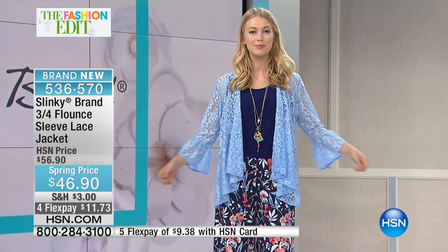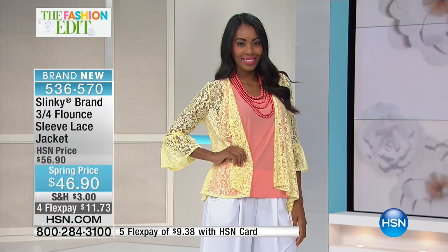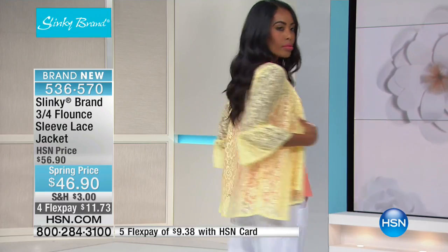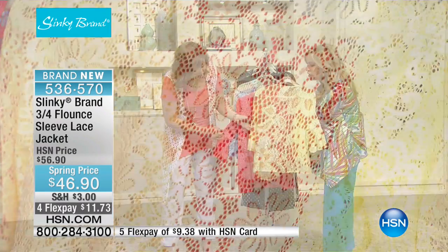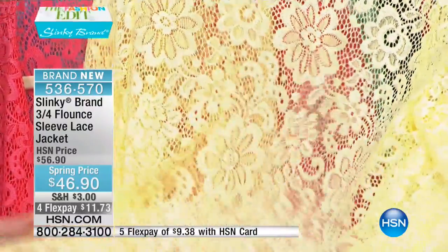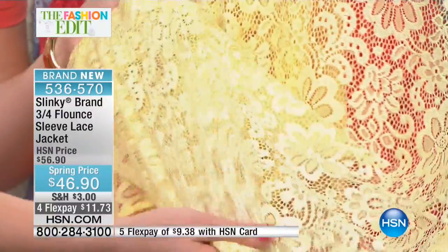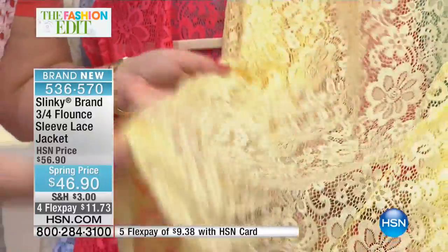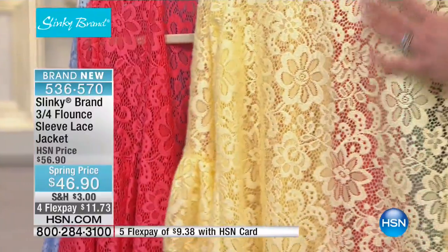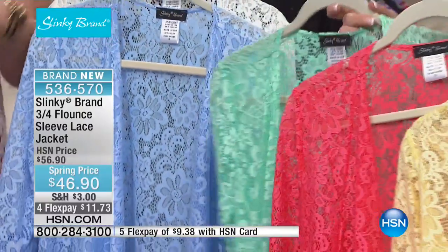This lace took me a year to develop. It's unbelievably stretchy — I've never done a lace with this much stretch. It's a new lace with a beautiful floral pattern. Look how beautiful and so expensive looking. What I love about the lace is it's unbelievably spongy — it all stretches and has such beautiful dimension to it. The pattern just pops off the fabric. It gives your outfit a little bit more texture, a little bit more visual interest.